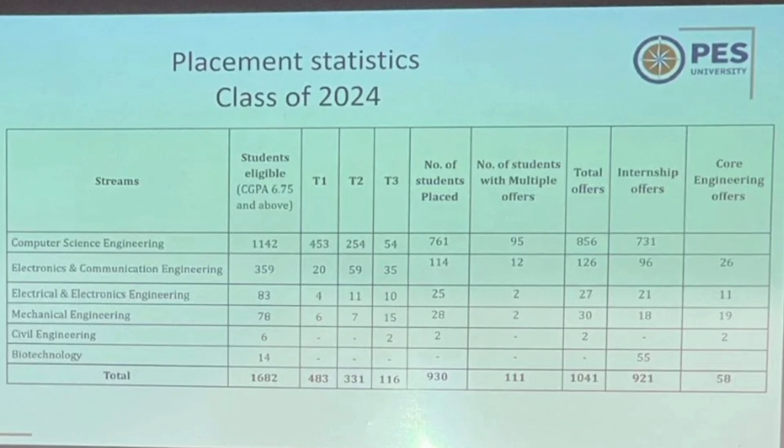Total placed students were 930, of which 761 were from CSE and 114 from other computer-related branches. Placements from all other branches are not strong — only CSE is the branch you should prioritize, and ECE at most can be considered. 111 students received multiple offers, and total internship offers were 921. Core branch offers were only around 50, so core branches are not a good option. That's all for this video — thanks for watching, please subscribe to the channel for similar updates. Take care and bye.